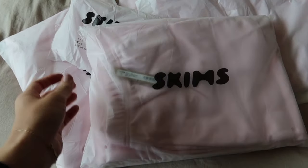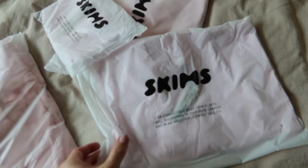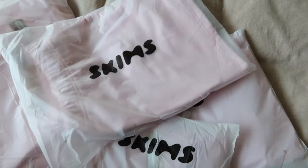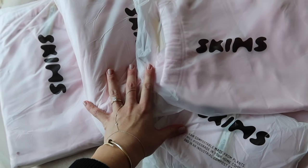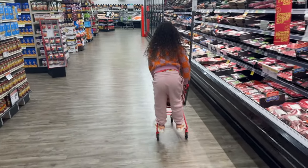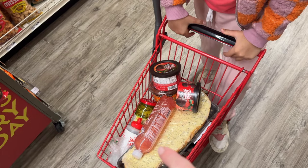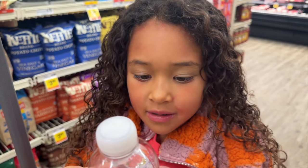This cherry blossom color — the sweatpants, the sweatshirt, the boyfriend tee, the sleep boxers, and the shorts — I'm so excited. I think this is my favorite color they've ever come out with, and I love Valentine's Day. We're at the store because we need more stuff to make nachos tonight. And we're going to make chocolate covered strawberries. We grabbed this garlic bread because it looked good. Cruz has paint all over her face from her party.